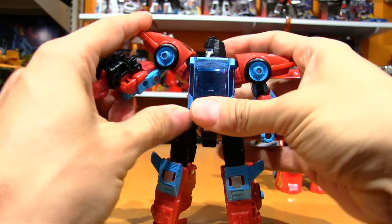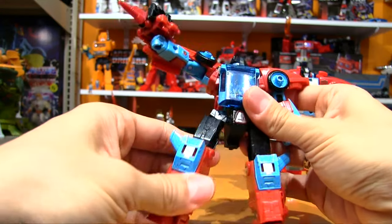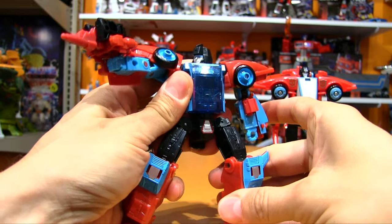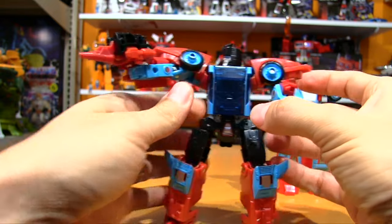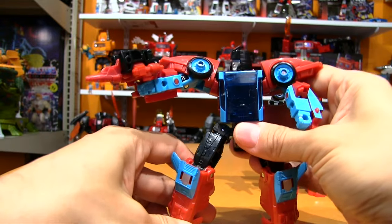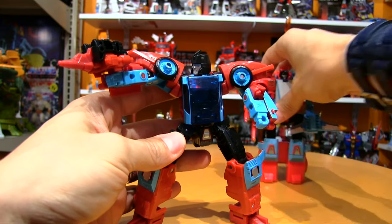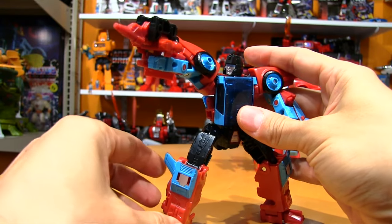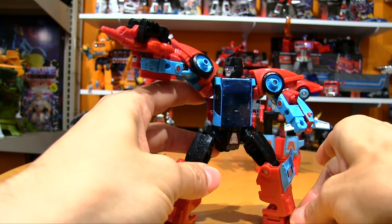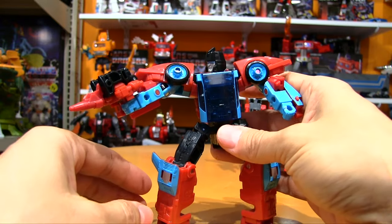First impressions: very, very impressive. Just giving him a quick futtzing — nice sturdy joints, nothing really floppy. That posability is much better than the original one, that's for sure. Wow. We've come a long way.